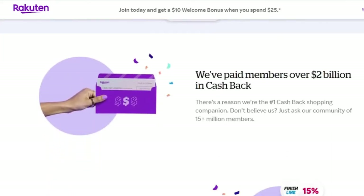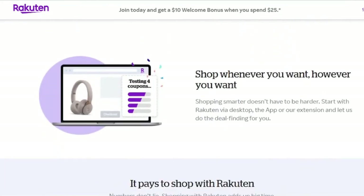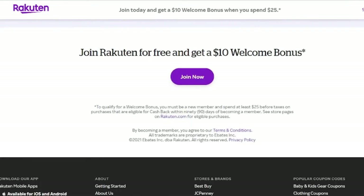Users can browse cashback deals at thousands of retailers after enrolling, including Target, Best Buy, and Kohl's. Simply click into a merchant from the app or website and place an order to receive rewards. In-store purchases can also earn you cashback if you pick the deal in the app and attach your card before making the transaction. However, you will not be eligible for cashback unless you complete these steps first. Cashback rates range from 1% to 40% depending on the vendor.